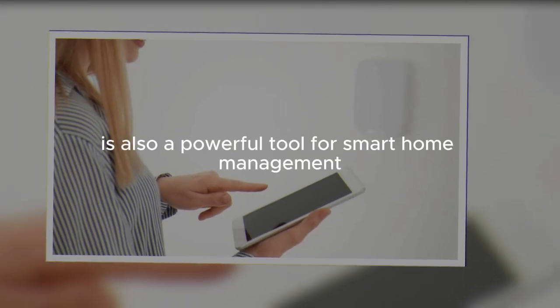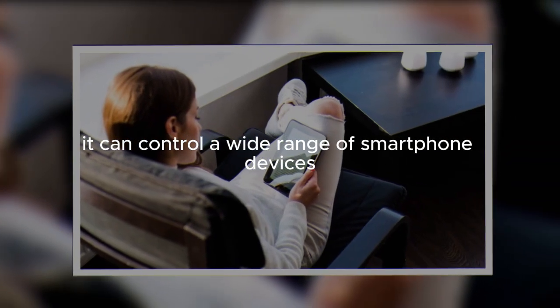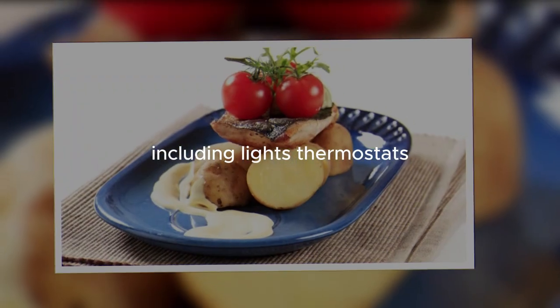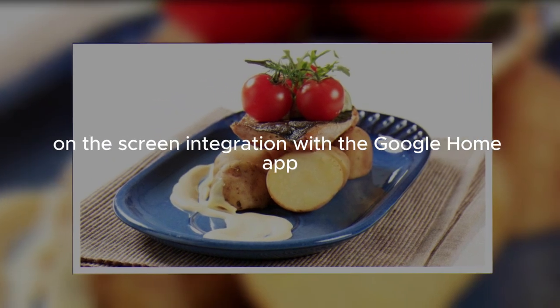The Nest Hub is also a powerful tool for smart home management. It can control a wide range of smart home devices, including lights, thermostats, cameras, and more, through a simple voice command or a touch on the screen.